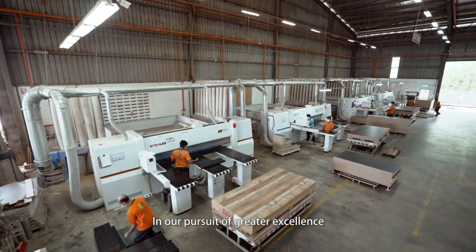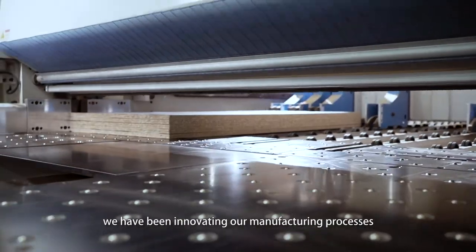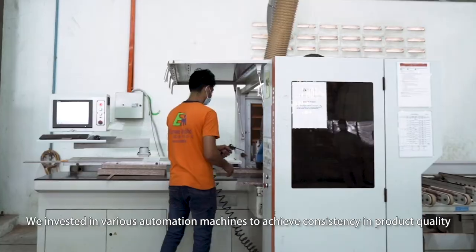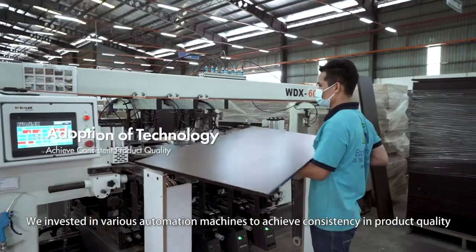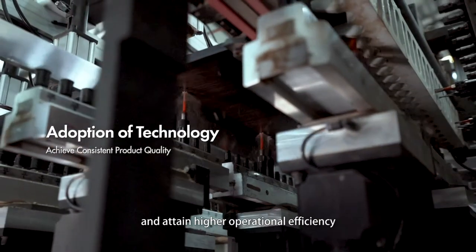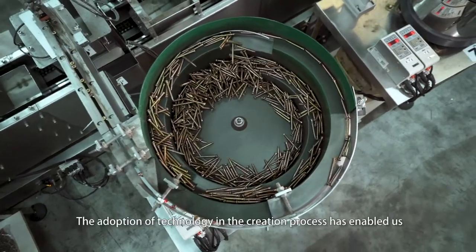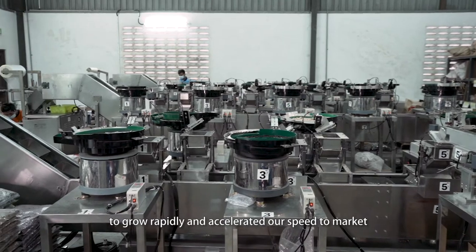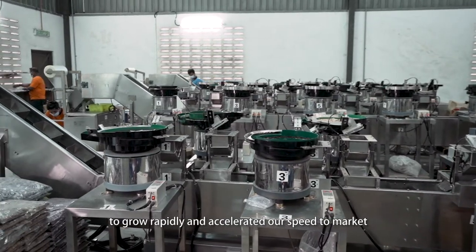In our pursuit of greater excellence, we have been innovating our manufacturing processes. We invested in various automation machines to achieve consistency in product quality and attain higher operational efficiency. The adoption of technology in the creation process has enabled us to grow rapidly and accelerate our speed to market.